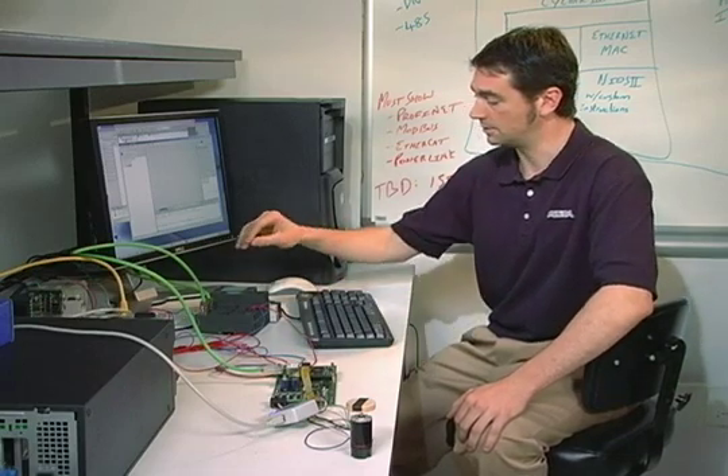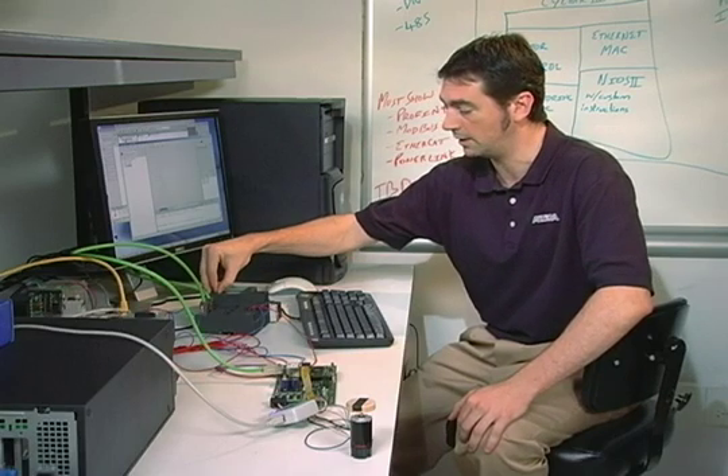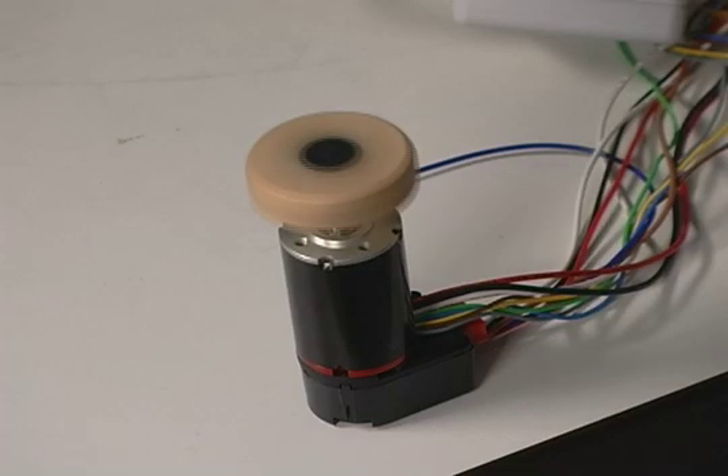The final step is to turn our PLC into Run so that it begins sending the PROFINET encoded commands. Push that to Run, and as you can see, our motor begins spinning, meaning that we're successfully communicating through the PROFINET protocol from our PLC to our FPGA.